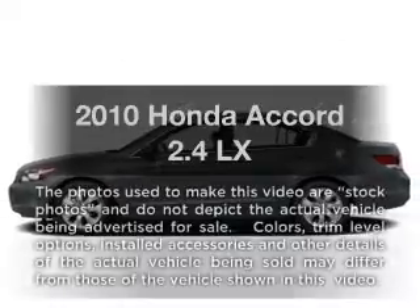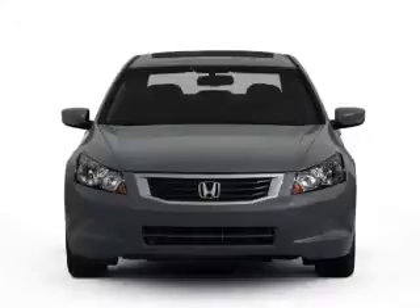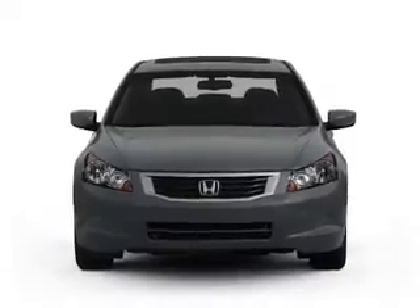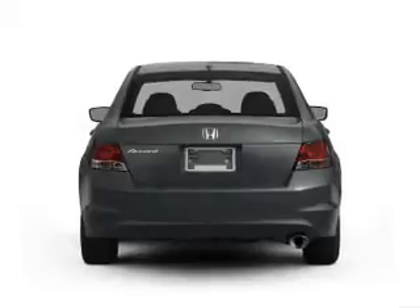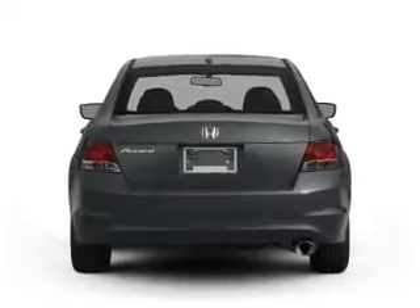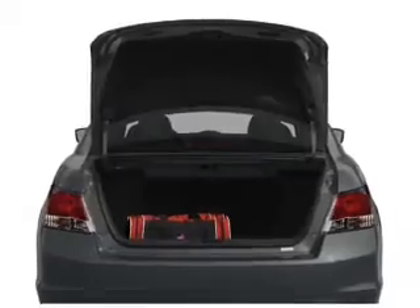Check out this 2010 Honda Accord. If you're looking for an automobile with great attributes, look no further. With an efficient four-cylinder engine, the powertrain includes front-wheel drive that responds smoothly to its five-speed automatic transmission. Brake safely with the anti-lock braking system.